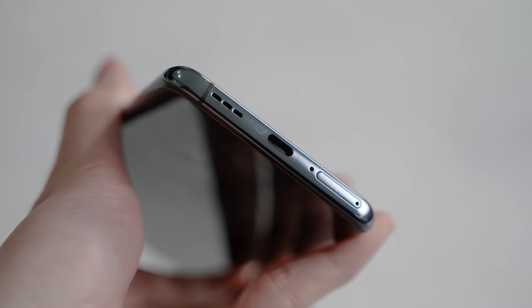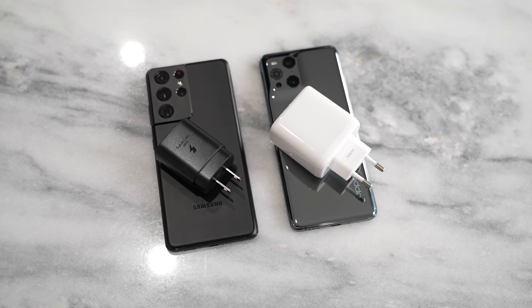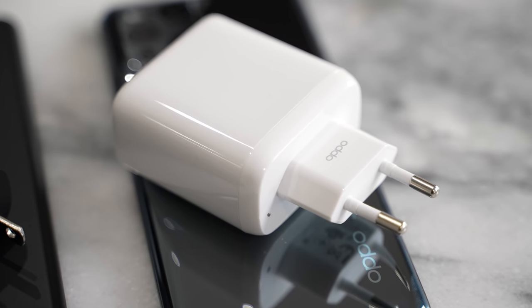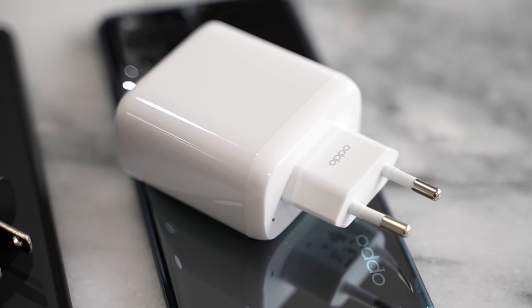When comparing charging against the Galaxy S21 Ultra, the Oppo Find X3 Pro comes with its own charger in the box while the S21 Ultra doesn't include one — a big win for Oppo. It also includes a 65 watt charger, which is great compared to the 25 watt charger required for fast charging on the Galaxy S21 Ultra.